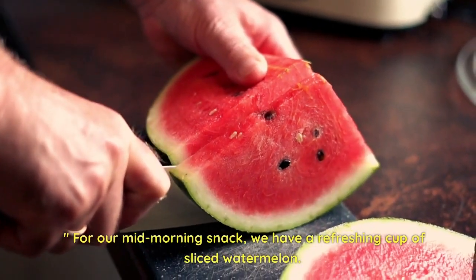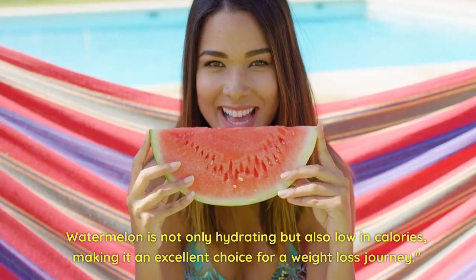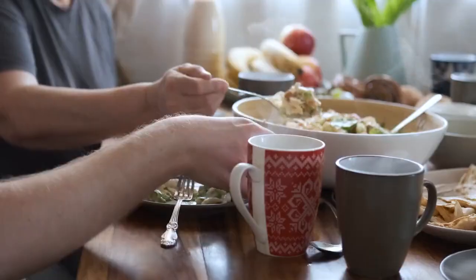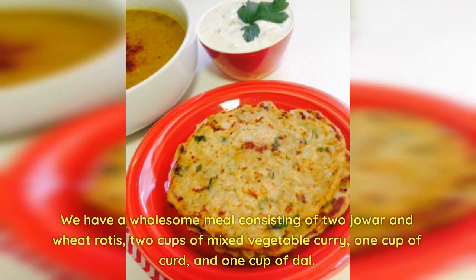For our mid-morning snack, we have a refreshing cup of sliced watermelon. Watermelon is not only hydrating but also low in calories, making it an excellent choice for a weight loss journey.